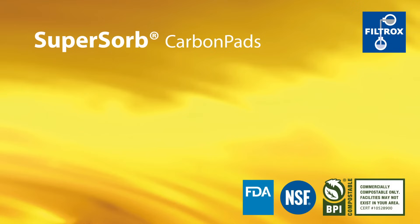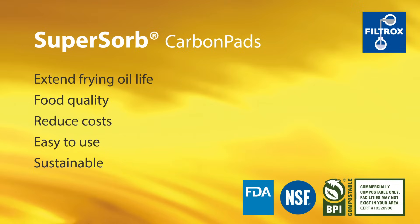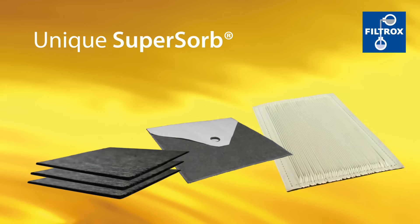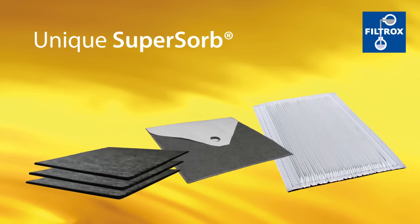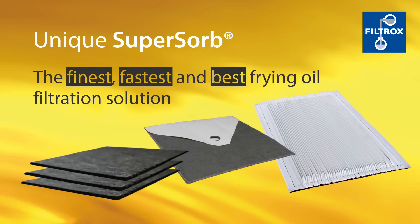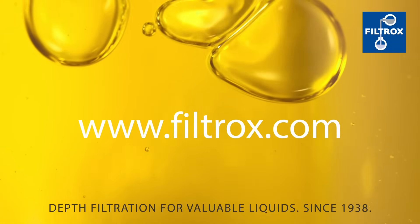SuperSorb carbon pads offer extended frying oil life, consistent food quality, and reduced cost. They are easy to use and ecologically sustainable. The unique SuperSorb carbon pads with the combination of activated carbon and other adsorbents are the finest, fastest, and best frying oil filtration solution. Contact us — we are happy to assist you.